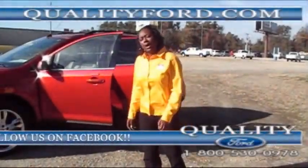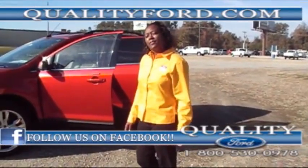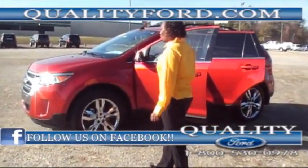Thank you for tuning in to Quality Ford in Whitefield, North Carolina. Today we have a 2012 Ford Edge.